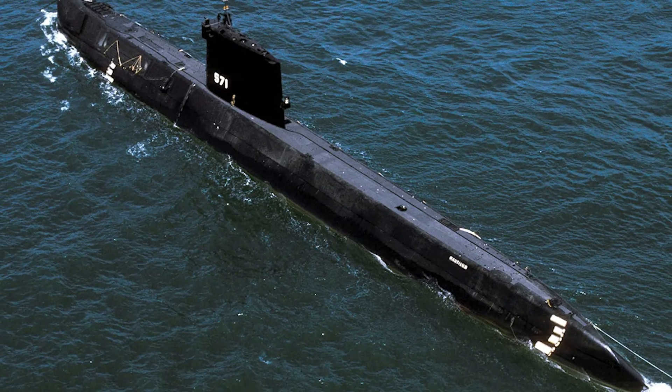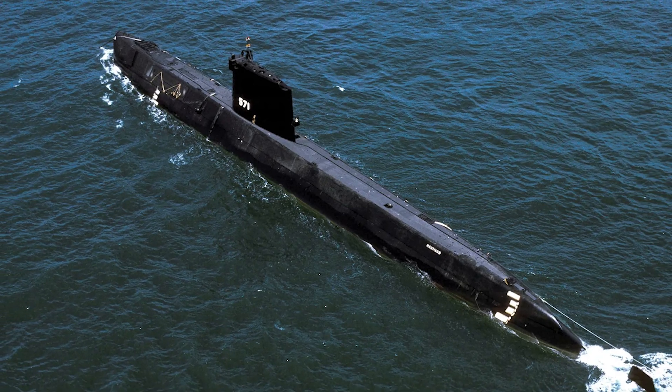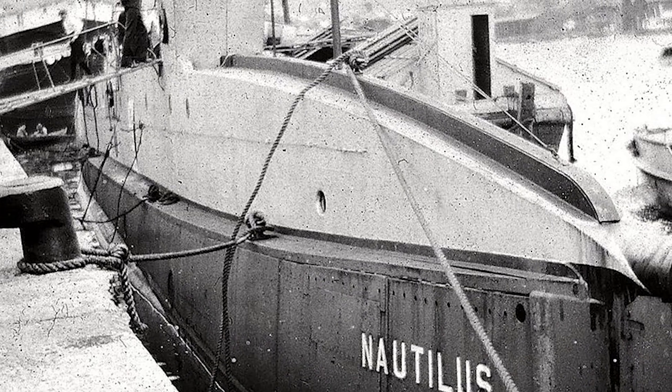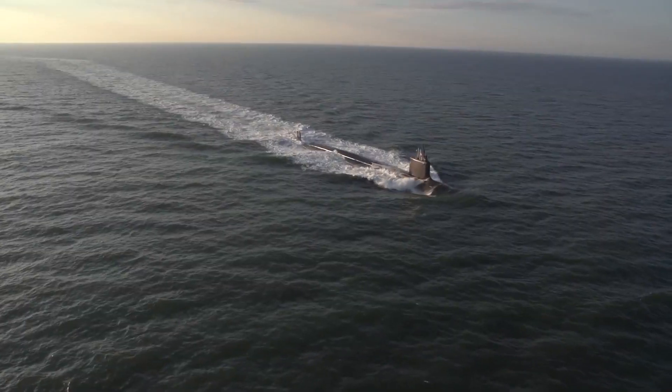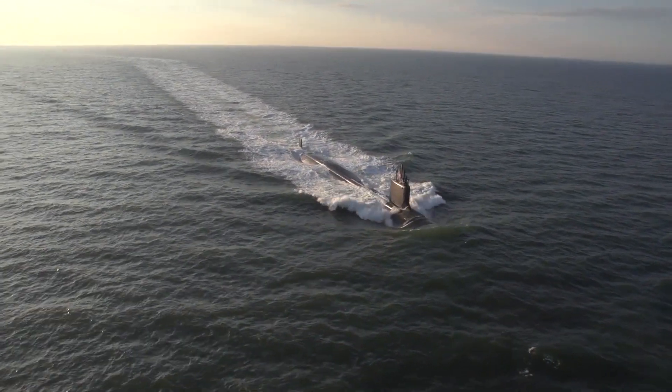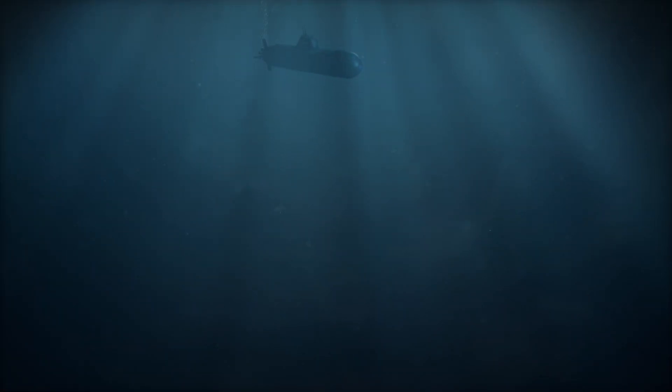Before the Nautilus, submarines had to surface regularly for air to run their diesel engines. Nuclear power changed that, providing virtually unlimited underwater endurance and speed. This extraordinary capability dramatically altered the tactics of submarine warfare and significantly raised the strategic importance of these vessels.